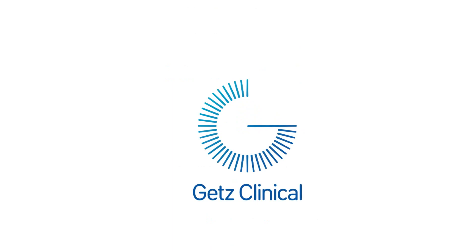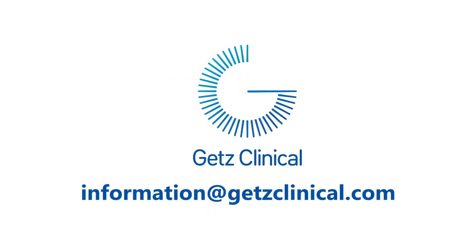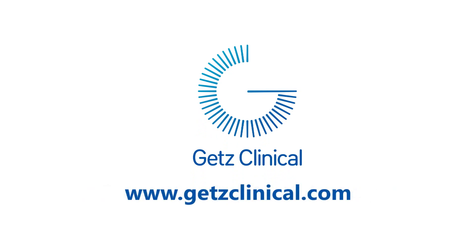To request a demo of our products or arrange a discussion of your requirements, please email us at information@gedsclinical.com or visit www.gedsclinical.com to see our contact details.